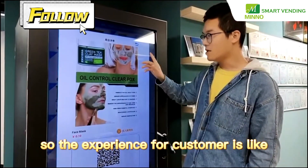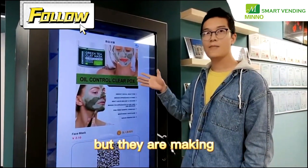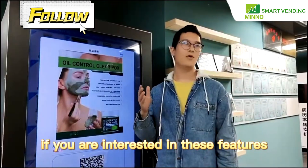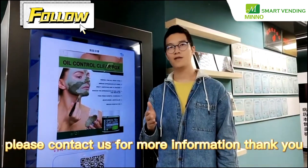You can upload 10 pictures to this page. So the experience for customers is like they are buying online, but they are making payment and getting the product in real-time from the vending machine. If you are interested in these features, please contact us for more information. Thank you.